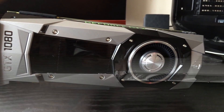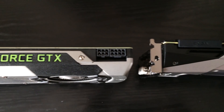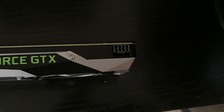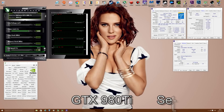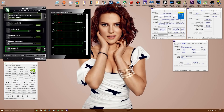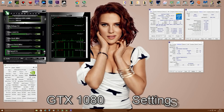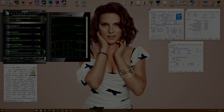Now both of these cards are pretty similar in performance depending on the game. I'm going to be running both cards at stock settings with a custom fan profile just to keep things a bit cooler and maintain more stable core clocks. The clock speeds you see will be the card's default boost clocks out of the box. I'll be comparing a few games in DirectX 12 and DirectX 11 to see what kind of performance you get if you were to go with a GTX 1080.